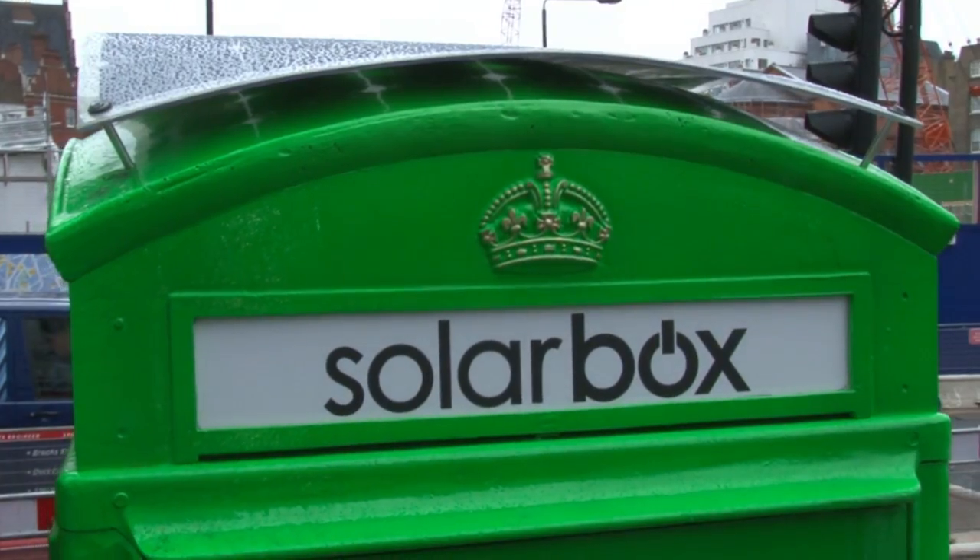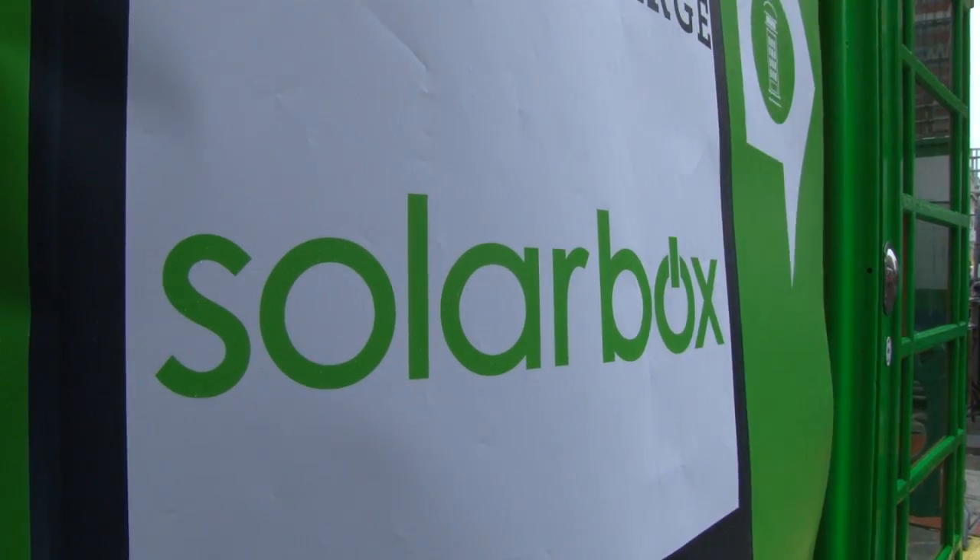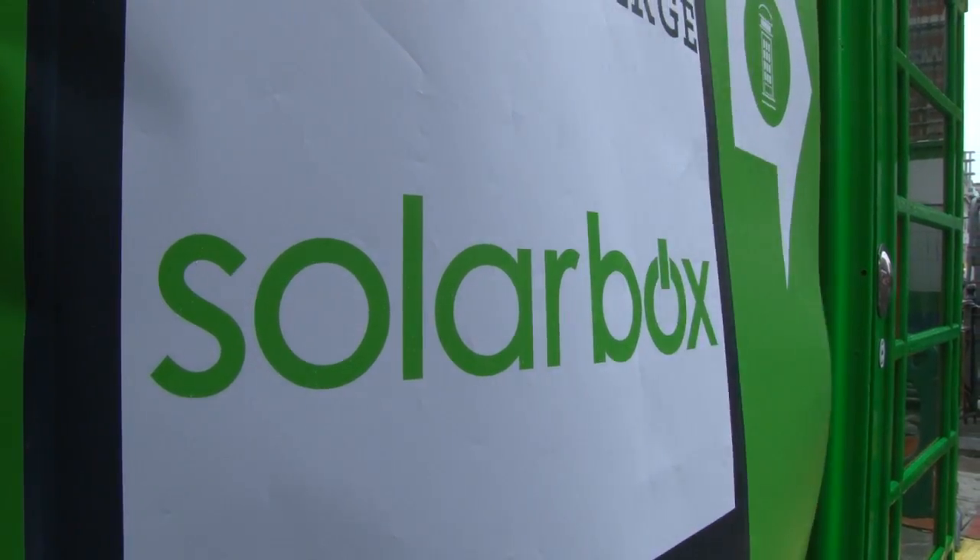SolarBox is powered completely by solar energy — we are not connected to the grid. During the summer, extra energy will be generated and stored in a battery, and that will be used throughout the winter months when we won't make as much energy.